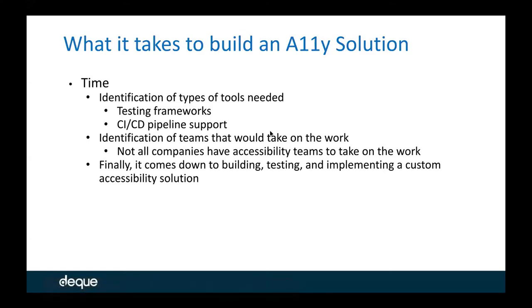The other factor was types of tools and CI/CD pipeline support. Most large companies have a DevOps team that controls your Jenkins, your Bamboo, your CI/CD pipeline support. It inherently makes it very difficult for you to get the time of those people so that you can get the most out of the tool you're creating. So identification of types of tools is just one factor. The next factor is identification of teams that would take on the work specifically.